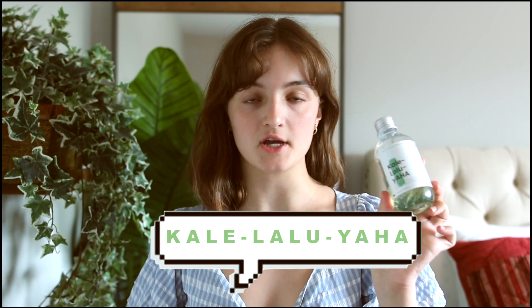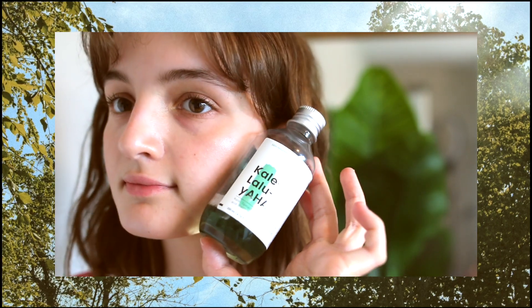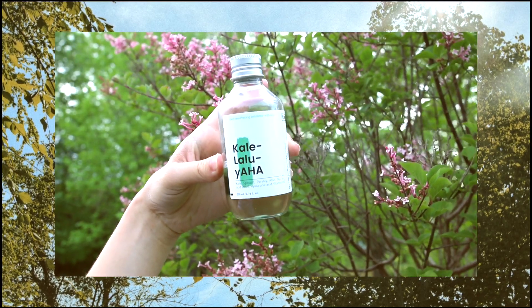The first product we're going to go over is the Kaleluja AHA Chemical Exfoliant. This is a gentle chemical exfoliant that gives sensitive skin types the chance and ability to actually try out chemical exfoliating without worrying about hurting their skin or getting oversensitized.